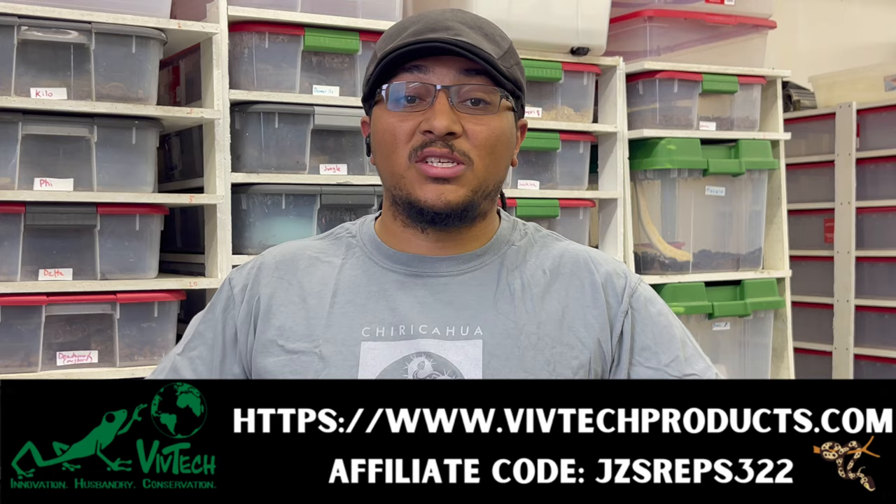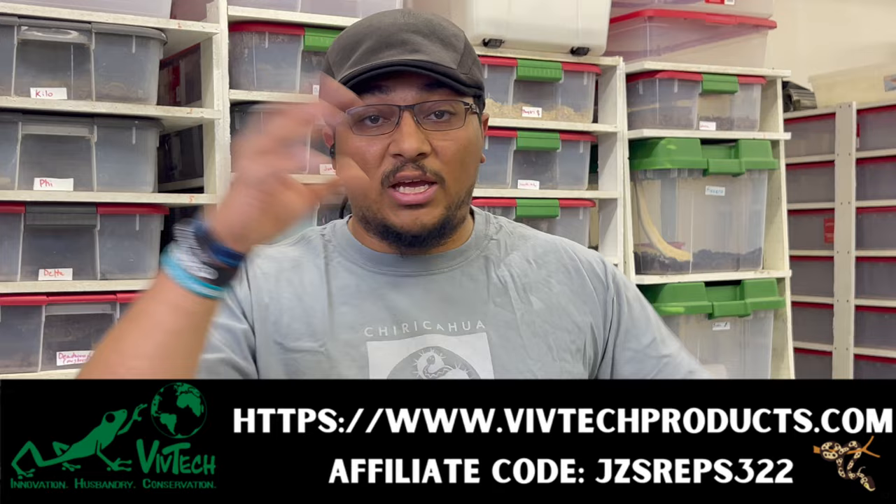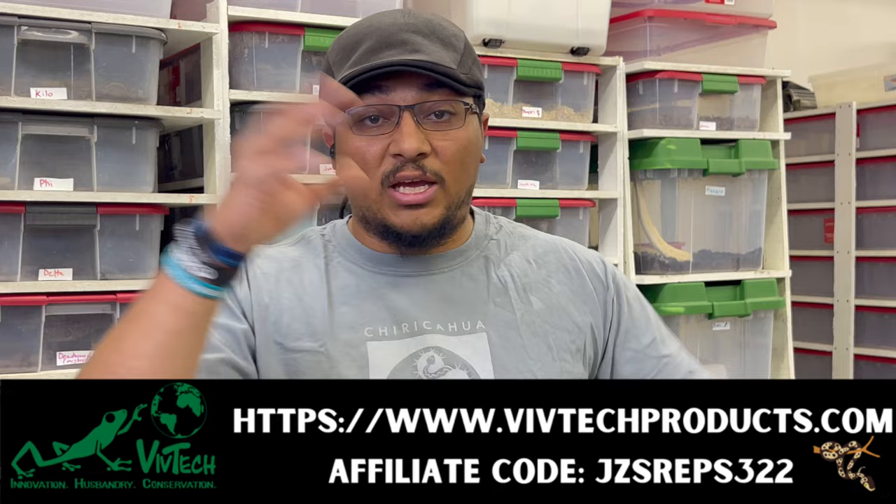Hopefully everyone enjoyed this video. Go check out the podcast and my Patreon. If you have any questions, comments, or concerns, let me know in the comments or email me at jzsreptiles@gmail.com. If you're interested in VivTech products, I've thrown up a couple of videos about them — click the link in the description and remember to use my affiliate code. It helps me out, helps them out, and lets them know people in the hobby are hearing about better products to use for their animals. Hope everyone's having a great day and we'll check you next time.